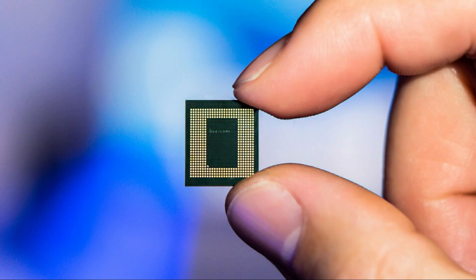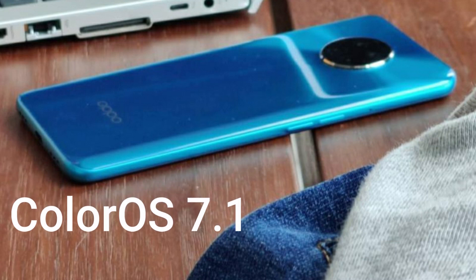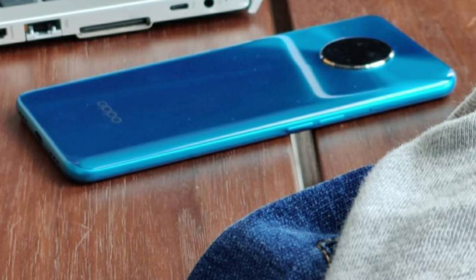The smartphone is powered by a 2.8GHz octa-core processor, which could be part of the Snapdragon 865 5G chipset. It runs on the latest ColorOS 7.1 based on Android 10, and also supports Dual 5G mode.